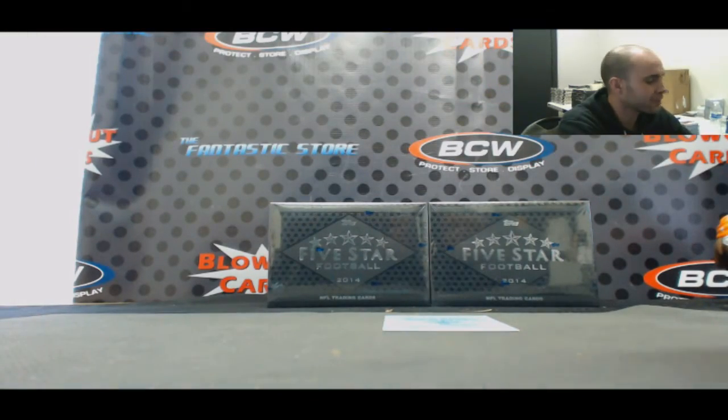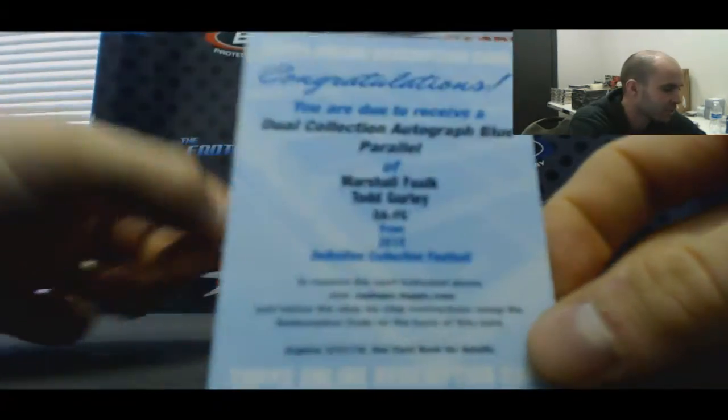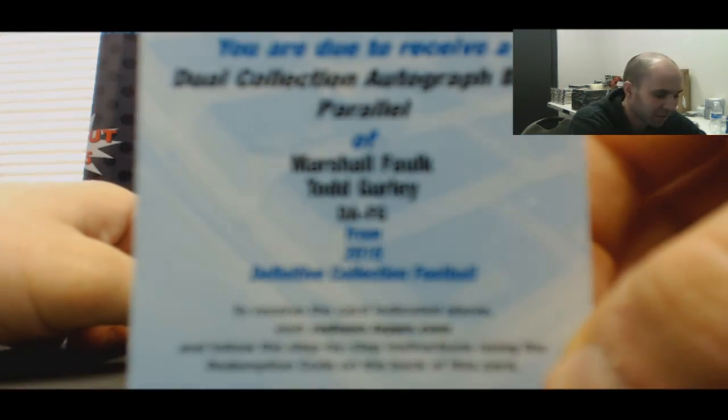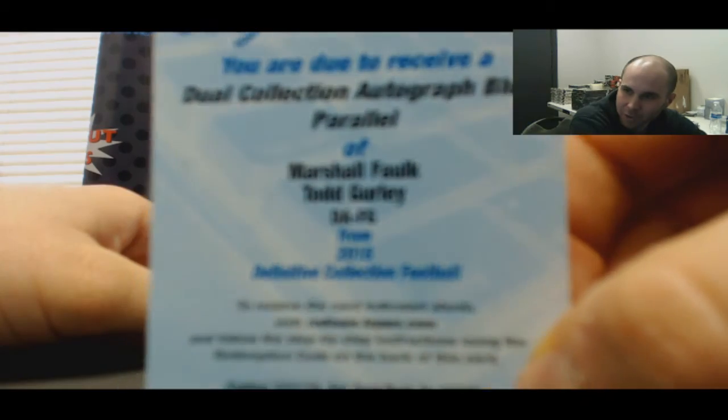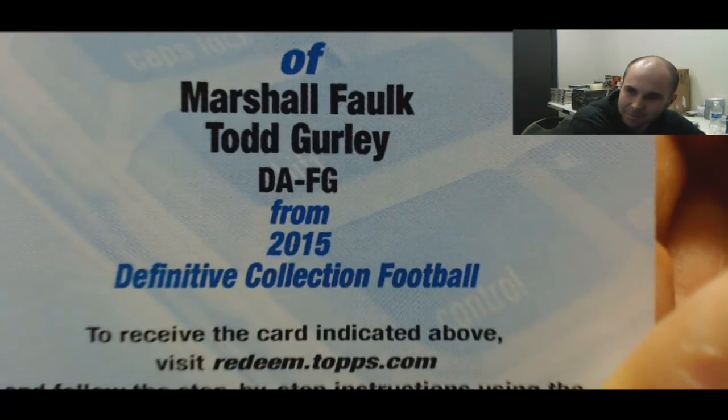And we'll finish up — no apologies, Eric. I'll still keep this for myself then. Dual collection autograph, blue parallel — Marshall Falk, Todd Gurley. Bam! Hello!